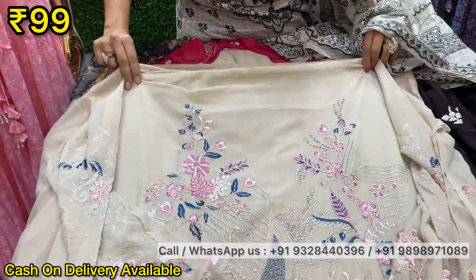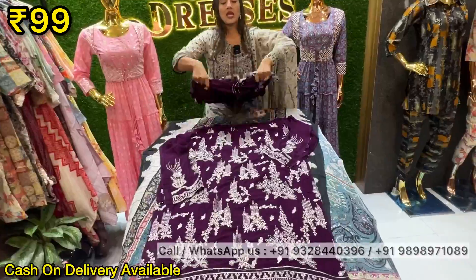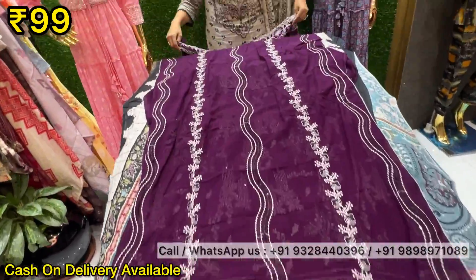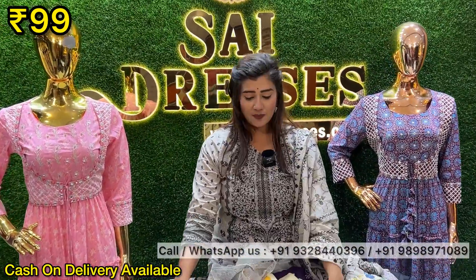You will be available in these articles. Self embroidery work. You will have a design in the heavy look. You can see what colors are going to be. You can see it in the heavy look. It is a long length. It is completely readymade Pakistani.